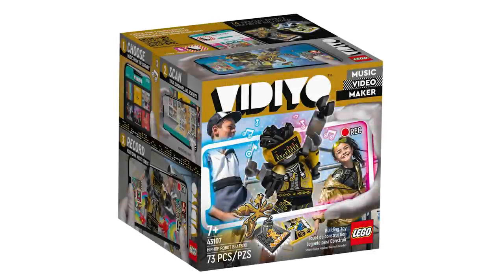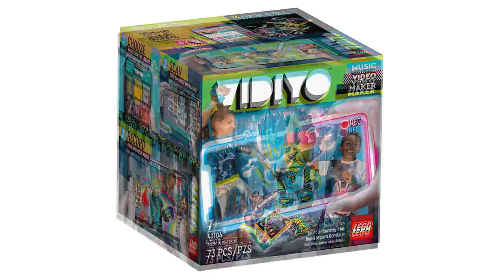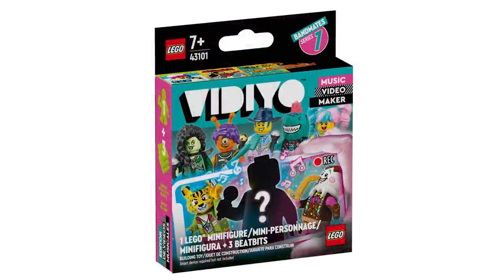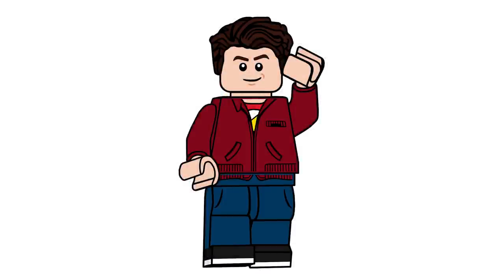The Lego VIDIYO theme starts March 1st. The beatboxes are all $19.99 USD and $24.99 Canadian, including the Hip-Hop Robot Beatbox, Unicorn DJ Beatbox, Alien DJ Beatbox, Punk Pirate Beatbox, Party Llama Beatbox, and Candy Mermaid Beatbox. My personal favorite part of the theme so far is the Bandmates, and I've got some special videos releasing very soon for that. That covers every set releasing in March!